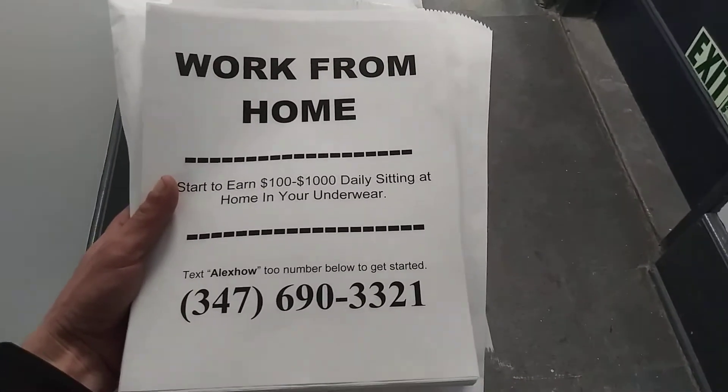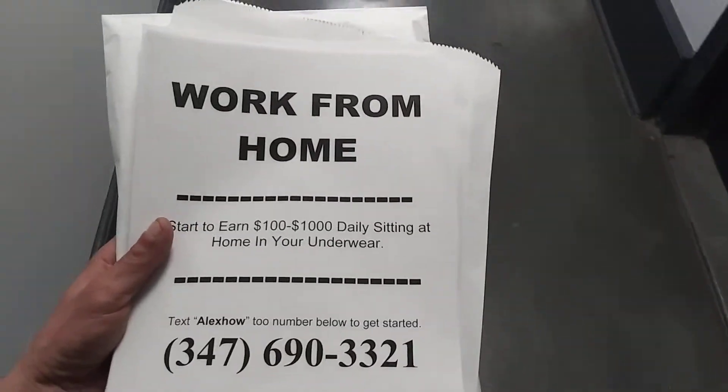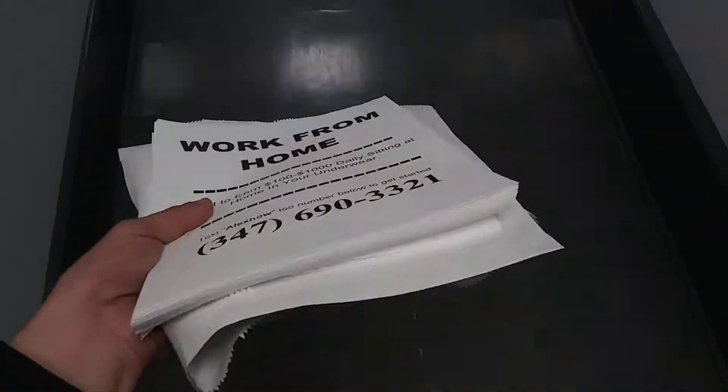Tech Spot AI with Alex. How do you use flyers to promote your Tech Spot business?